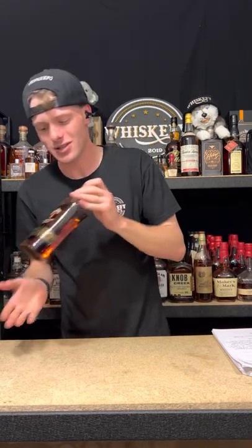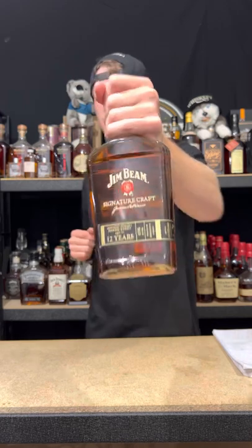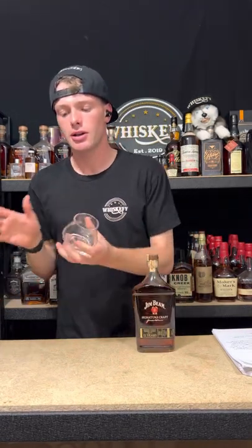It is the Jim Beam Signature Craft Small Batch. I wouldn't say this is a super exciting bottle to do for my last episode before I go on a cheeky little hiatus, but Jim Beam holds a very interesting part in my life. Hello, Miss Cleo — Cleo's just come and joined us for Whiskey Wednesday. Let me pop this sucker and I'll get it poured out.